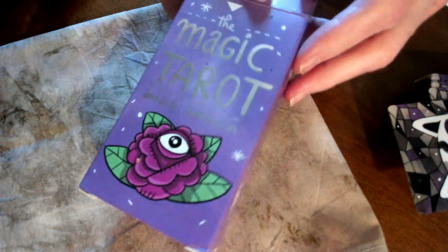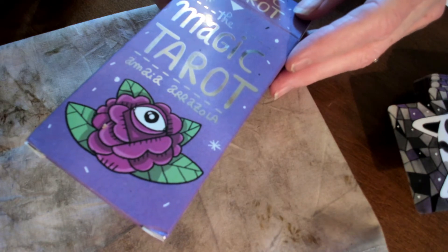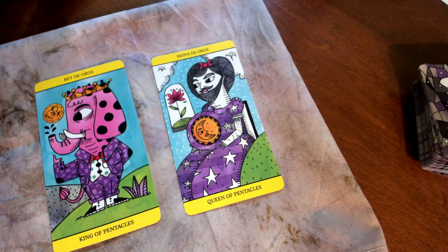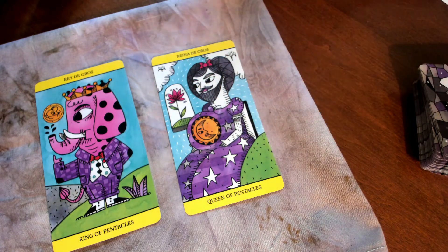My next fun deck I just got. It is from Fournier, which is a Spanish publisher of tarot decks and playing cards mainly. And this is by Amaya Arizola. These are just wonderful, wonderful cards — colorful and fun. Our King of Pentacles is an elephant, and our Queen of Pentacles is a bearded figure who appears to be pregnant with a pentacled moon in her stomach.